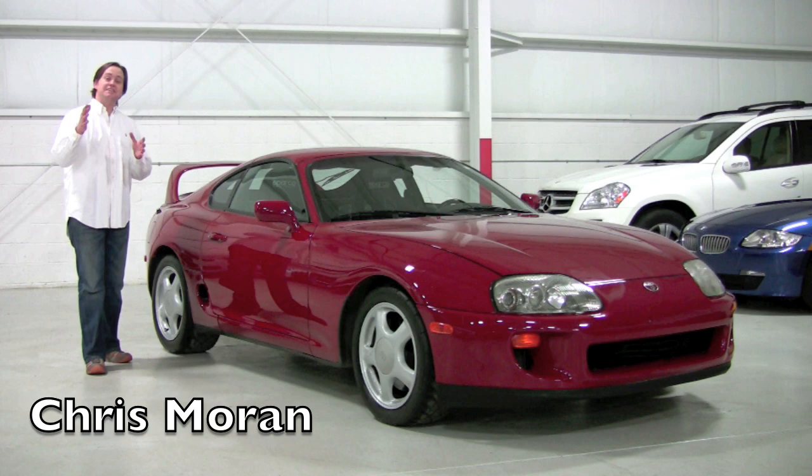All right, welcome back to Chicago Cars Direct. Today we're finally going to get some time behind the wheel of our spectacular 1994 Toyota Super Turbo.